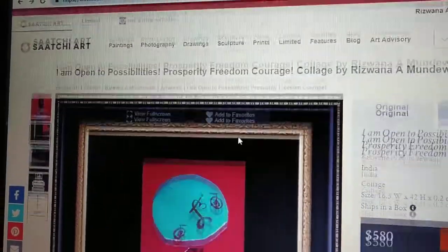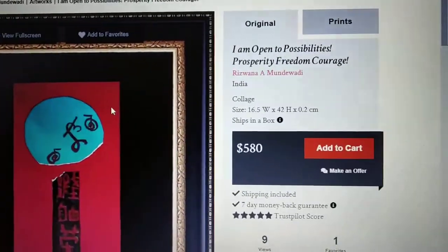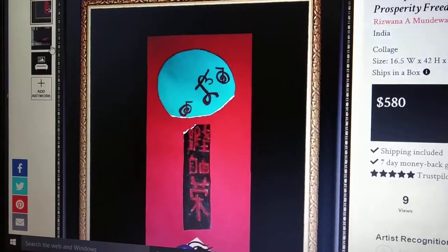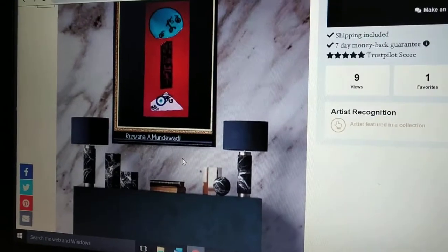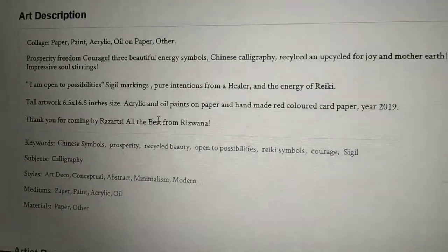There is a framing option, though the price mentioned does not include the frame. This is just to give the buyer an idea of different framing and display options. In the description I always mention the size and details of the painting.